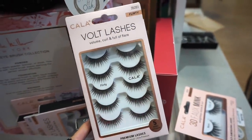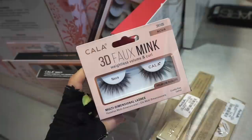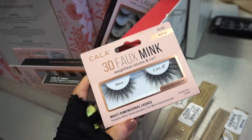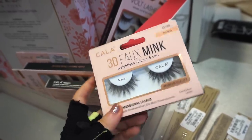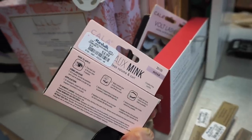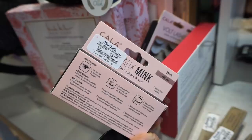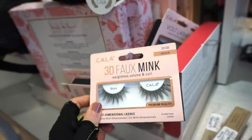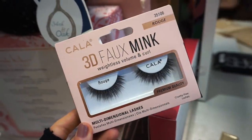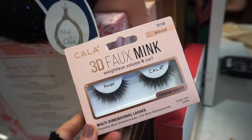I also wanted to show you guys they stocked up on more of these Kala lashes — the Vault Lashes in the Flirty style. There are five pieces in here for $5.99. They also have these beautiful Nova lashes — weightless volume and curl — they look amazing like Huda Beauty. I purchased one and applied it on my friend's cousin — she loved them and they applied nicely. At $3.99, I think they're gonna be good.